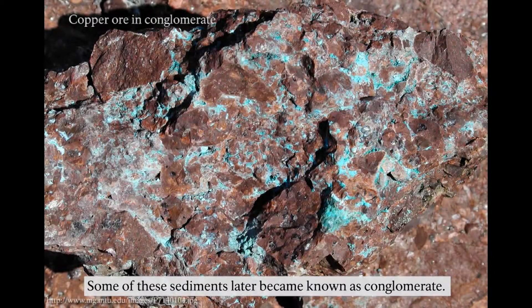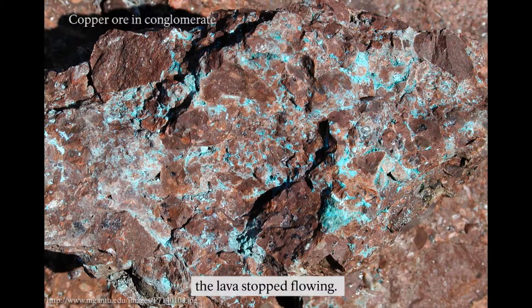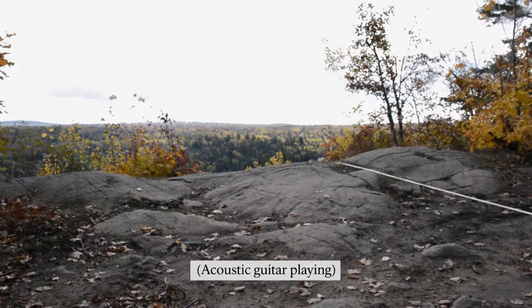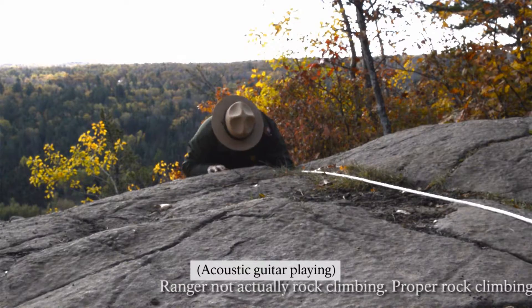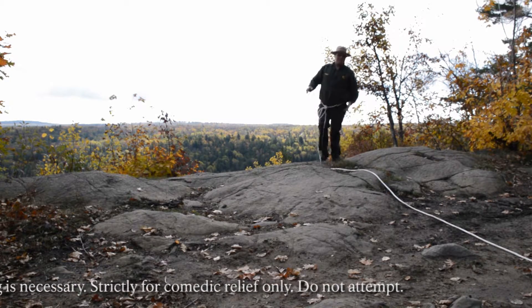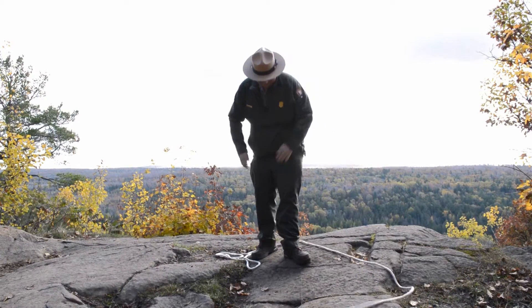Then eruptions started again and sandwiched the sediments. Some of these sediments later became known as conglomerates. So after about 2 million years of nearly steady eruptions, the lava stopped flowing. What we are left with is hundreds of lava layers and around 20 conglomerate layers. Don't look down.